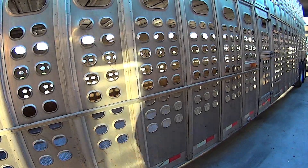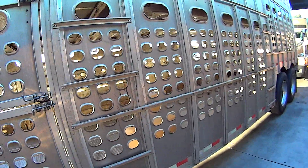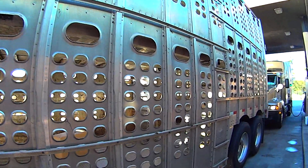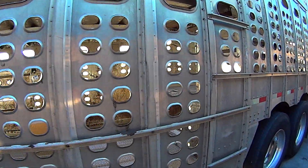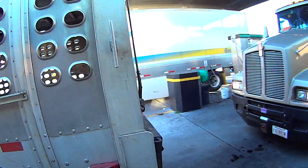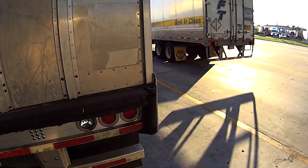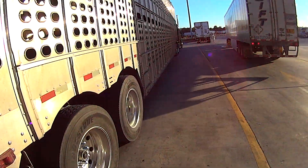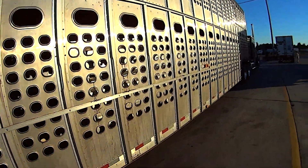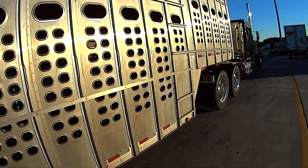This is a bull rack. They mostly haul cattle and hogs, sheep. And they have been notoriously known to run real fast.